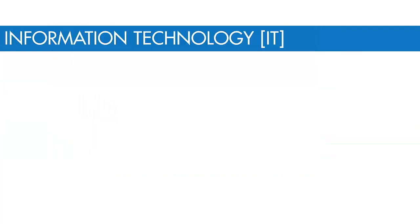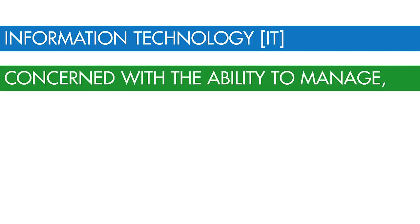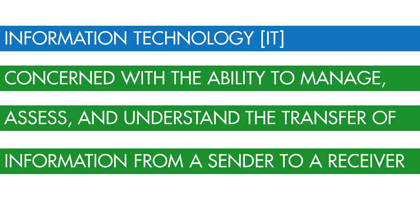And then there's information technology, or IT, which is concerned with the ability to manage, assess, and understand the transfer of information from a sender to a receiver.